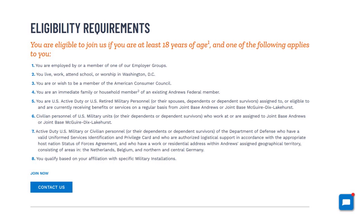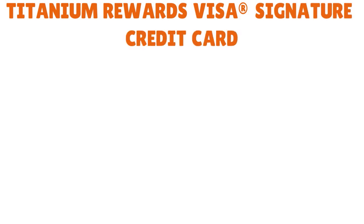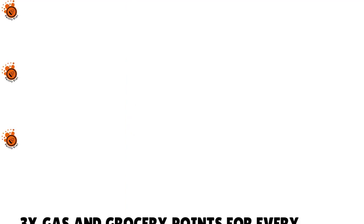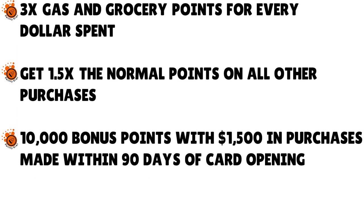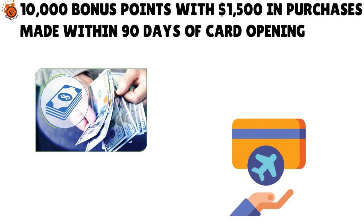What are the interesting credit cards from Andrews FCU? You have the Titanium Rewards Visa Signature Credit Card, which earns triple rewards on everyday purchases: 3x gas and grocery points per dollar spent, and 1.5x points on all other purchases. You also get 10,000 bonus points with $1,500 in purchases made within 90 days of card opening.